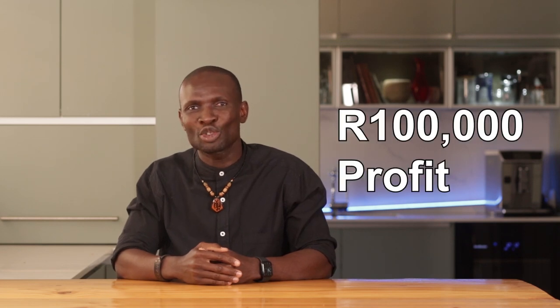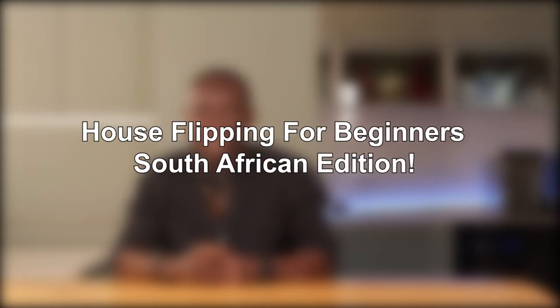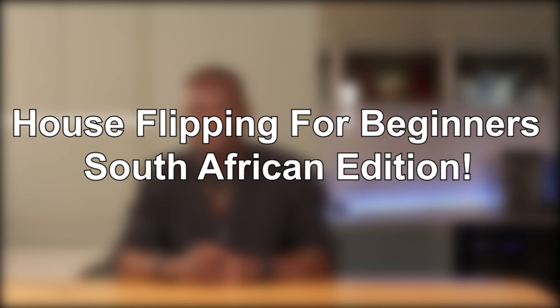By the end of this video, you'll know exactly how I transformed a rundown property into a hundred thousand rand profit and how you can do it too. So whether you're a first-time flipper or just curious about the process, stick around. Trust me, it's easier than you think, but you need to get it right. Let's dive in.